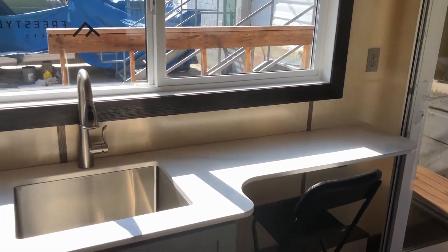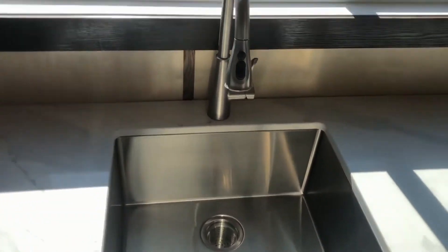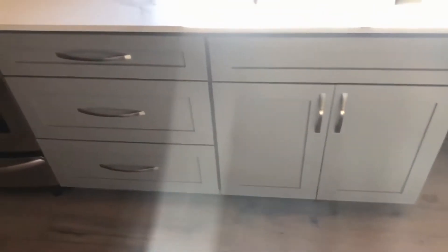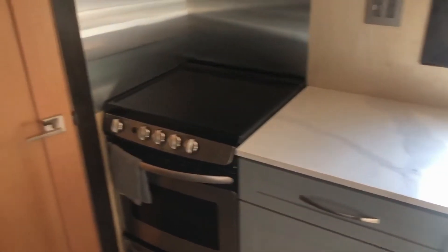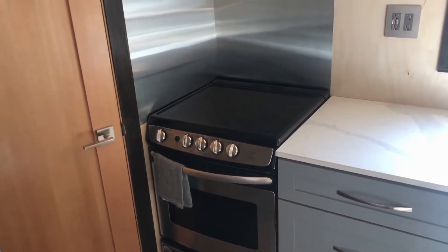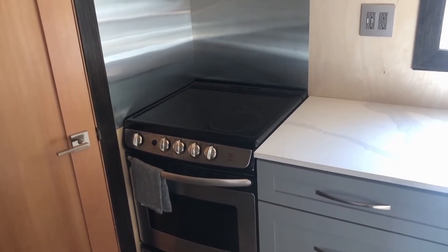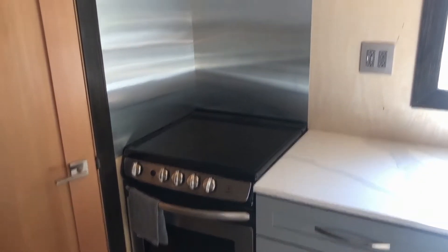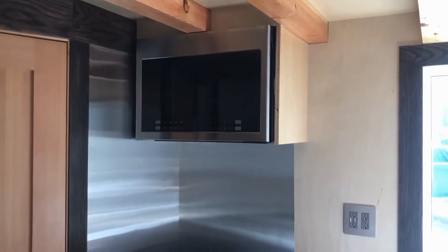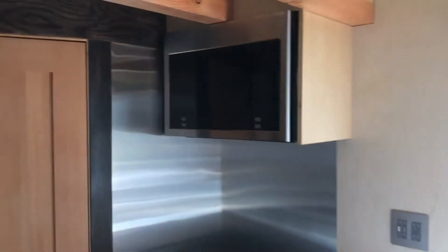The sink is quite nice — a deep single bowl sink. Some great cabinets, and over to the side we have a 24-inch electric cooker. There is a propane connection set up in the back, so switching to a propane version can be done pretty easily. Above the range, instead of a separate range hood, there's an over-the-range microwave, so a separate range hood isn't needed.